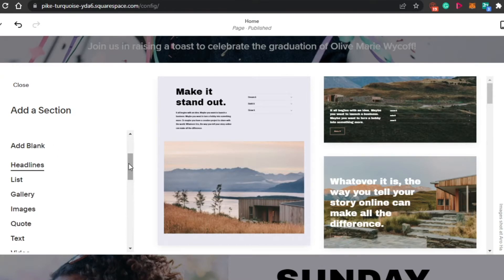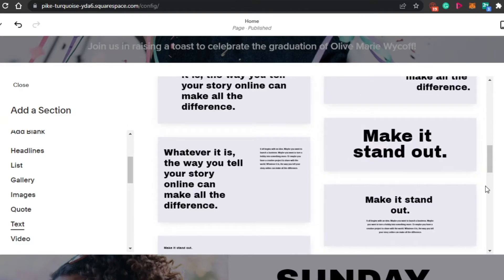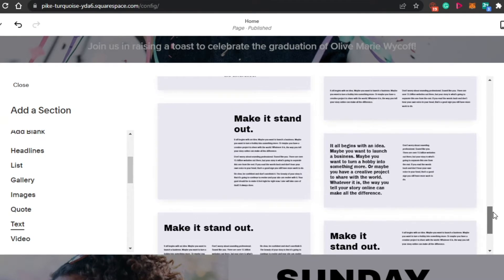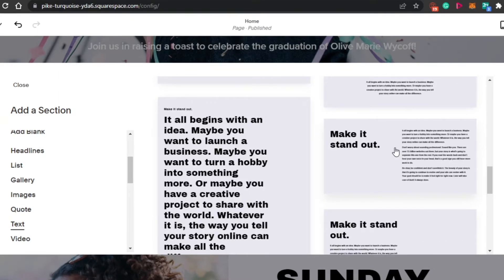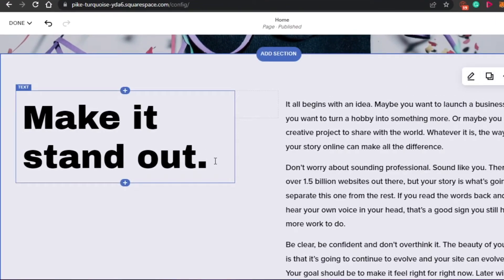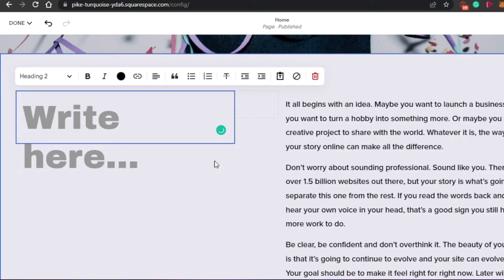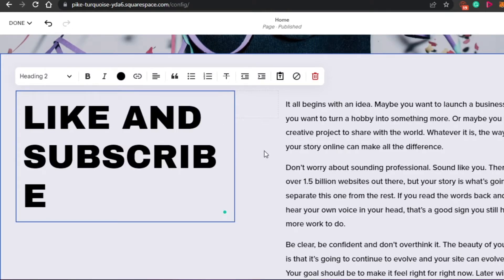So now I want to add text, so I'm going to click on text right here. It's a good thing that we get templates to choose from — I have selected text and now I have these options to go for. I think this one looks good to me, so I'm going to click on this one right here. Once I do that, it will be added right here where I clicked the Add Section button. And now, of course, I will simply edit the text. It says 'Make It Stand Out' — I'm going to go ahead and type 'Like and Subscribe.' Perfect.